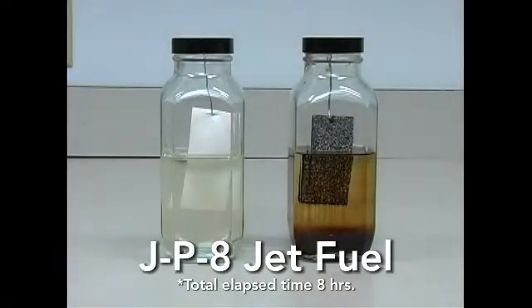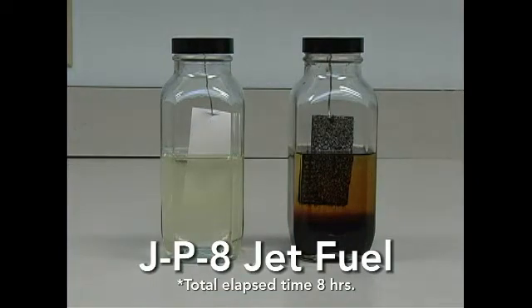During the first few hours of the test, the modified bitumen's asphalt base starts to break down in the jet fuel. As time passes, the modified bitumen continues to deteriorate, even staining the liquid brown. In the same time period, the fiber-tight sample shows no visual signs of deterioration.